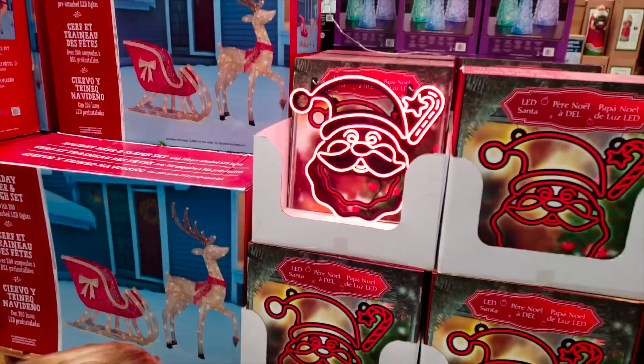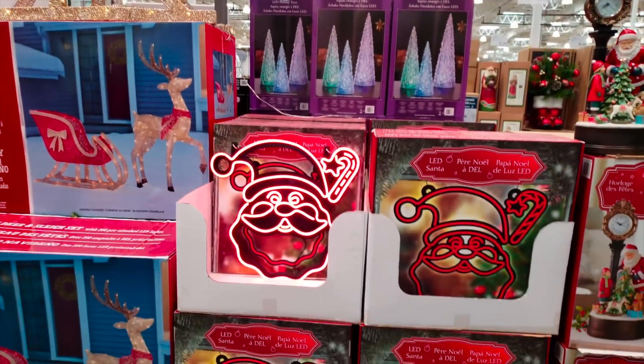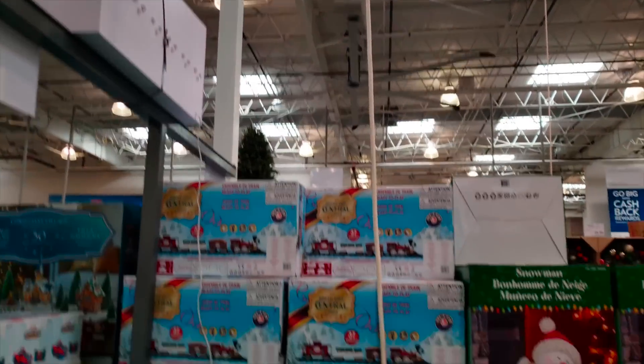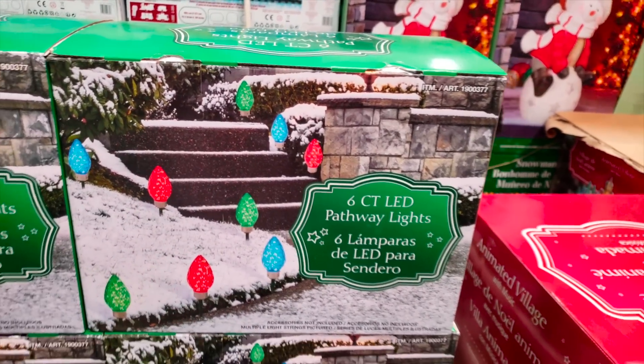There's Ho-Ho, guys — $39.99 for an LED Santa. These six-count pathway lights are really cool. They're like big light bulbs, $29.99. I'm really liking these. I've always wanted something like that to go around a walkway. Really cool.